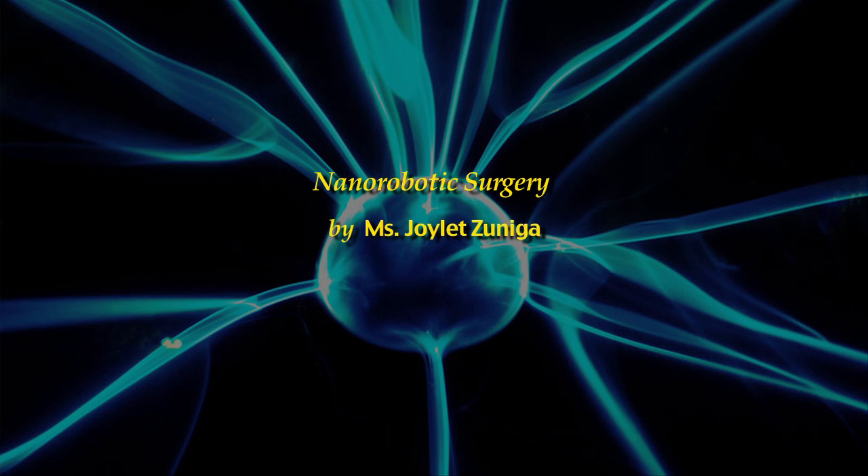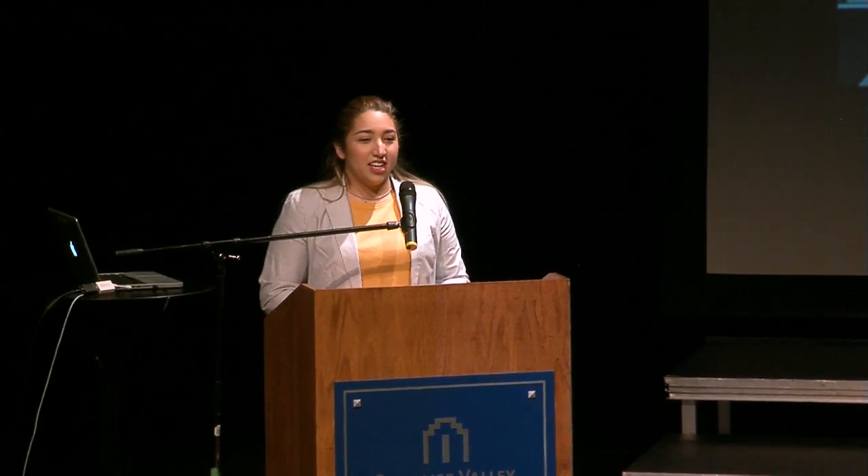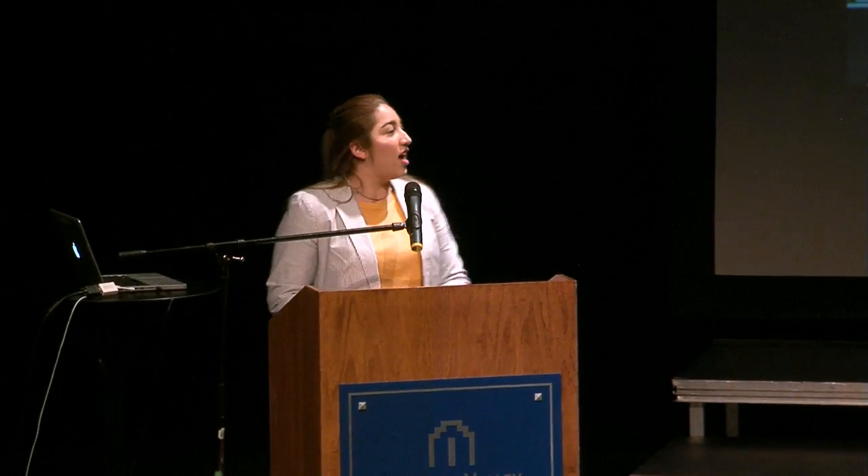Miss Joilette Zuniga, nanorobotic surgery. Good afternoon. My name is Joilette Zuniga. As some of you know me as Joy, I will talk about my presentation, which is going to be on nanorobotic surgery.